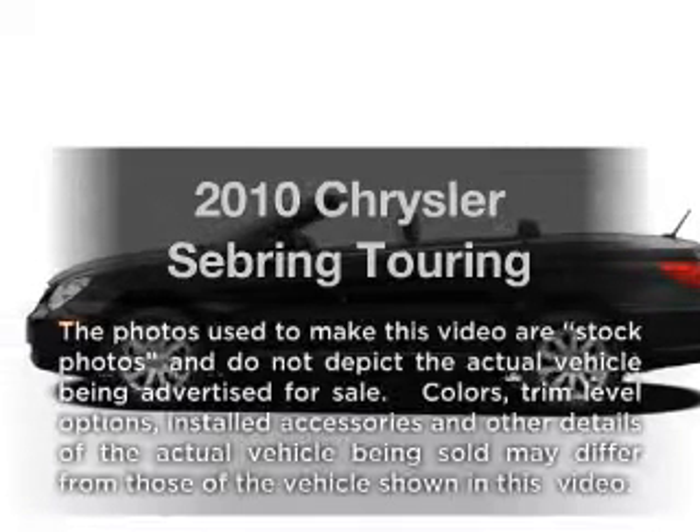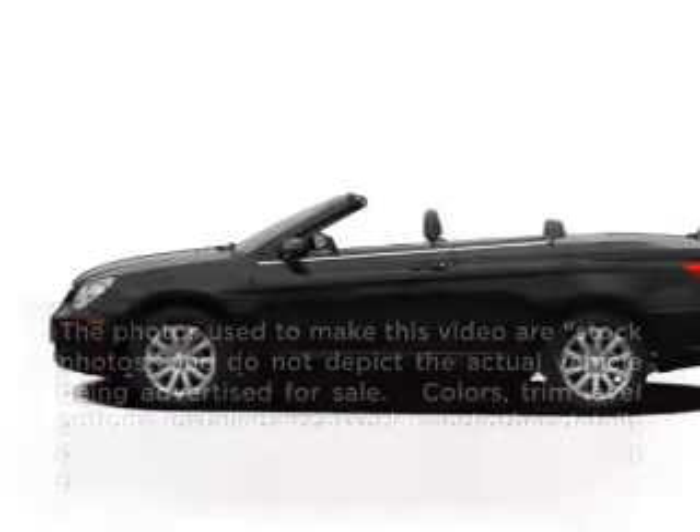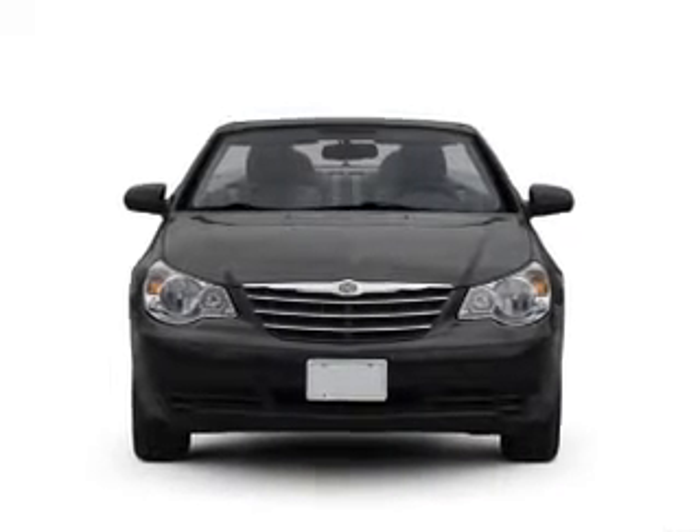Introducing the 2010 Chrysler Sebring — everything you need under one roof with this great vehicle.